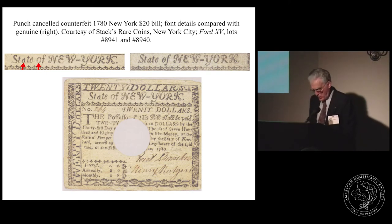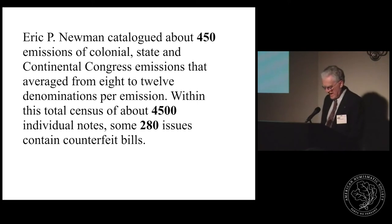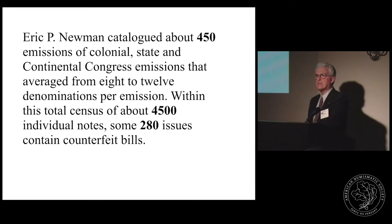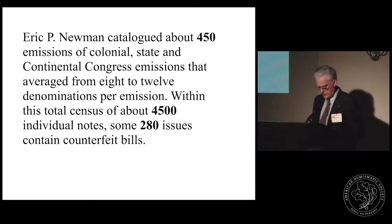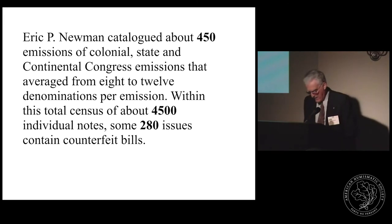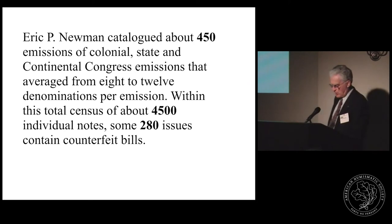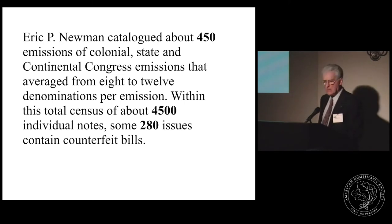In Eric Newman's classic work on early American paper money, he catalogued over 450 emissions of colonial, state, and Continental Congress paper with a total census of some 4,500 individual notes. Among these 4,500, there are 280 issues known to contain counterfeit bills — about six percent of the known notes have counterfeits among them, and some are more convincingly done than others.